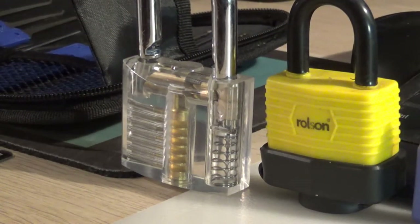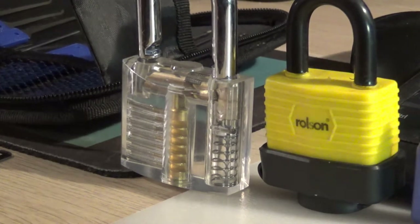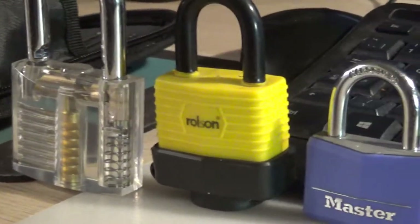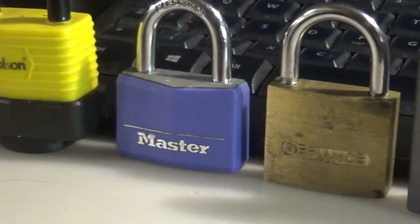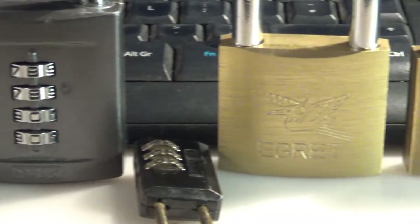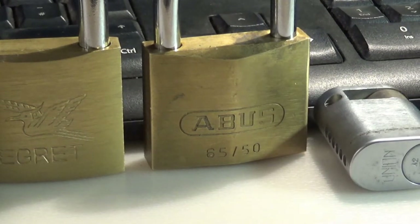Here are my locks. This see-through lock is a training lock - it shows you how locks work and came with the kit. The very first padlock I actually picked was this yellow one - a Ralston. I then moved on to the Master, then a Defiance, then combination locks. I also have this e-grip lock made in China.